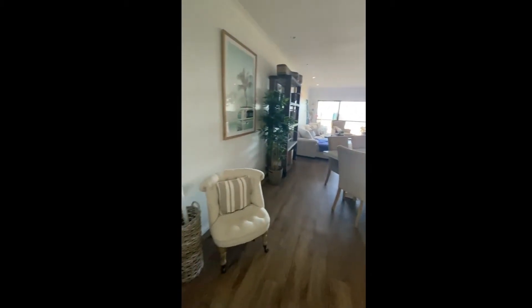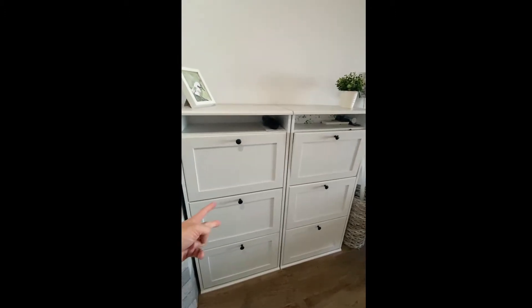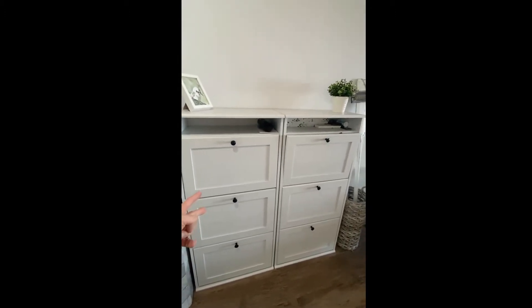As you come in, in the living room we have a box for shoes, and each bedroom gets two sets.